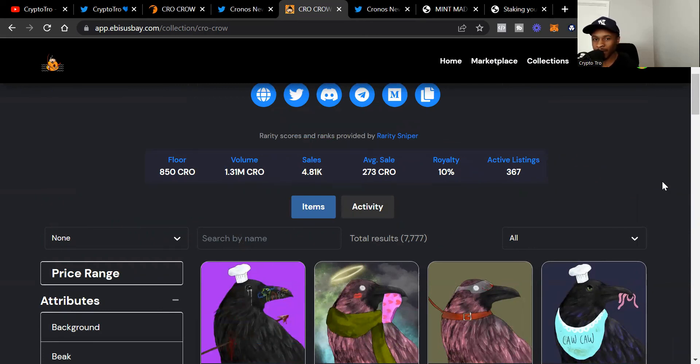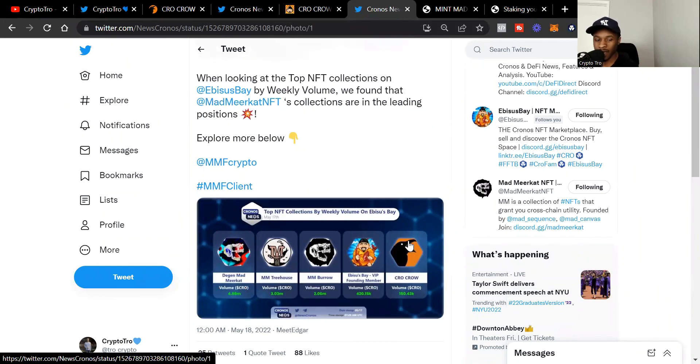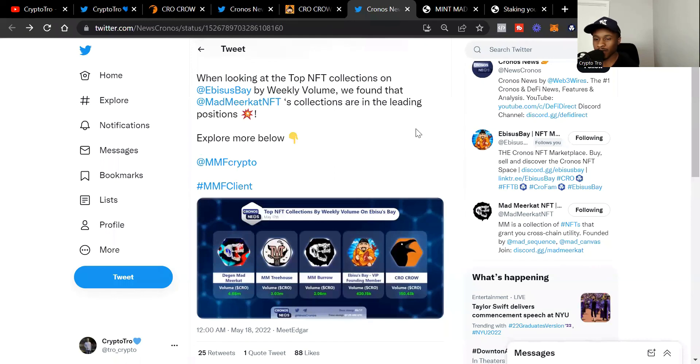Very excited to see the mint session in four days. One more thing that made me super bullish on Crow Crow: the bi-weekly volume on Ebisu's Bay as of yesterday shows Crow Crow coming in fifth place in top volume on the week — the fifth most transacted NFT on the Cronos blockchain right now. People have been seeing the utility Crow Crow will bring. I'm bullish, the Discord is bullish, a lot of people have been buying in, and I'm ready to see what the mint process will be like.